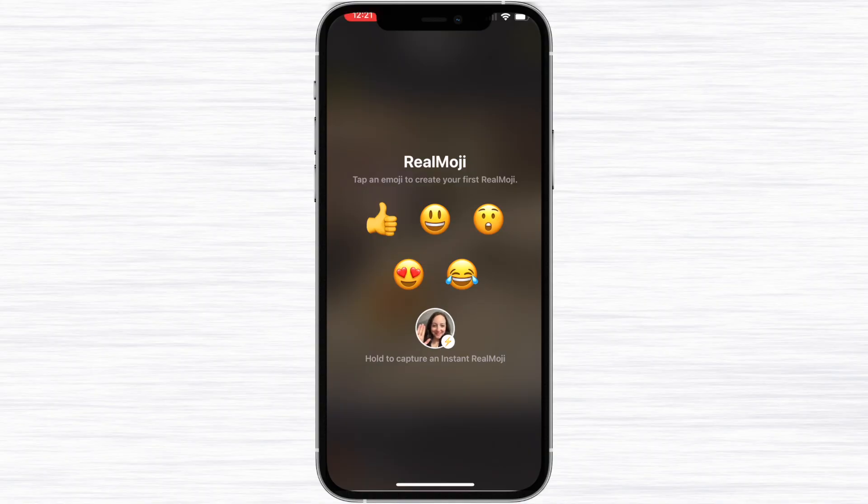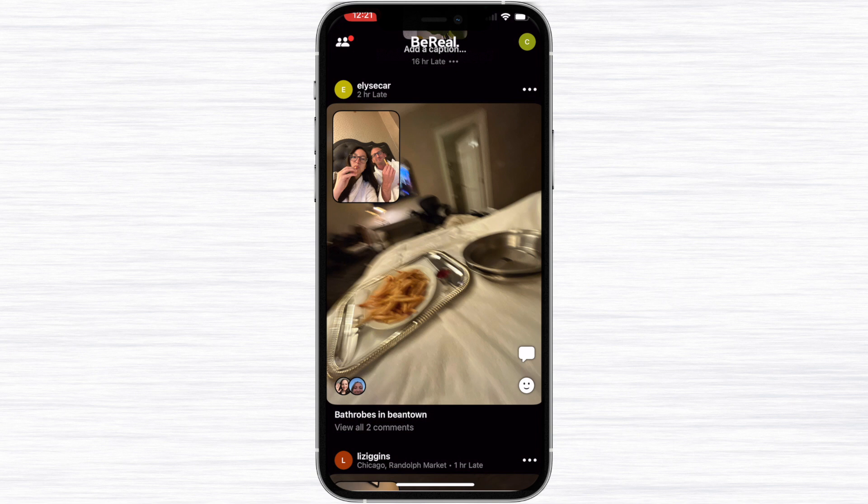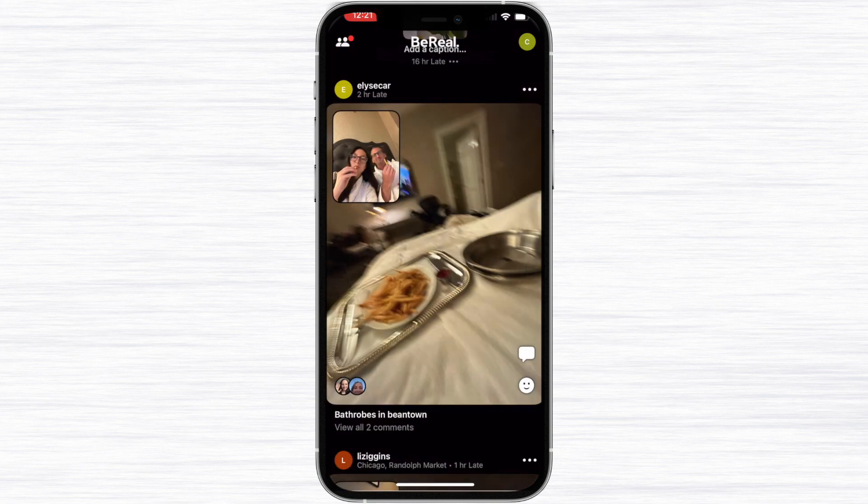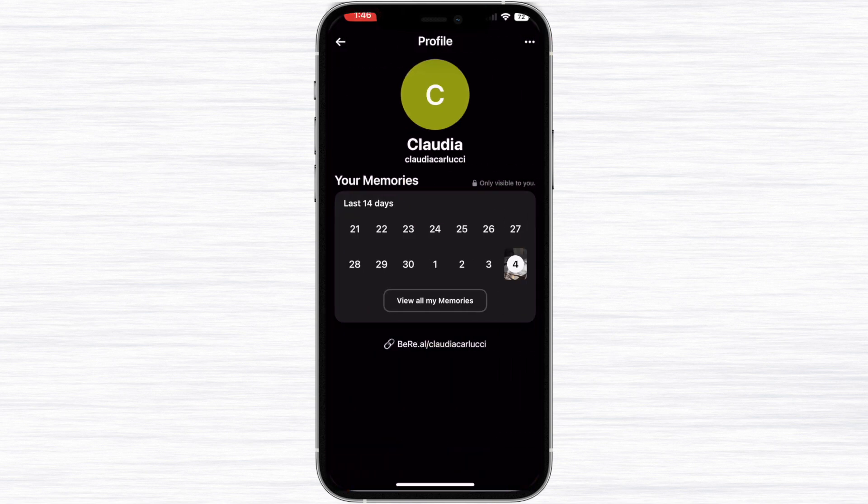On your feed you're able to comment on posts or react with Real Emojis, which are literally your own facial reactions. So if I wanted to comment a Real Emoji on my sister's picture, I would click the smiley face and follow the instructions to send a Real Emoji of my own.